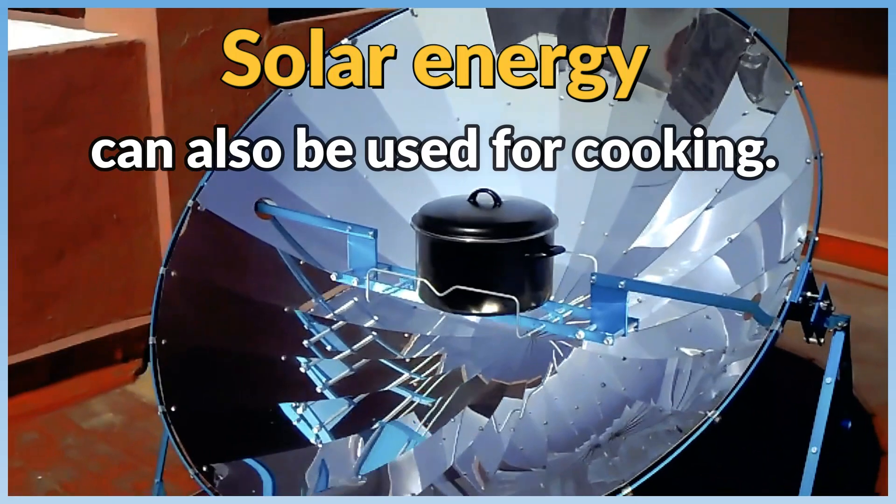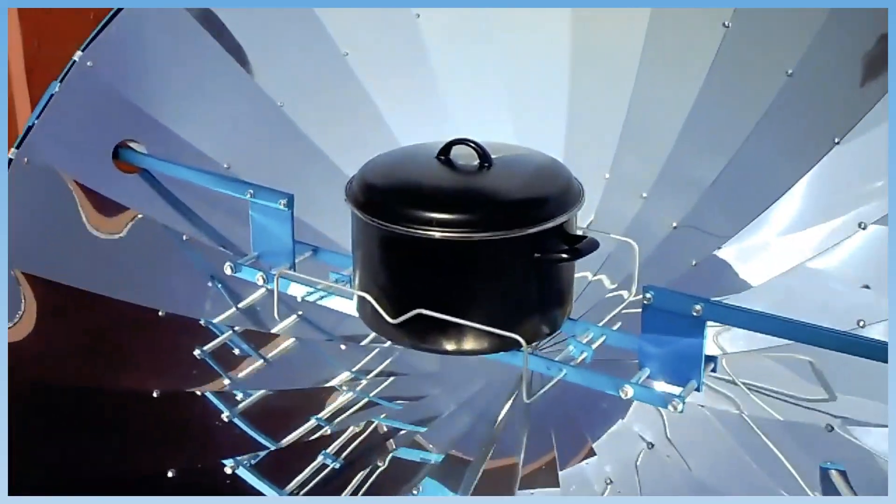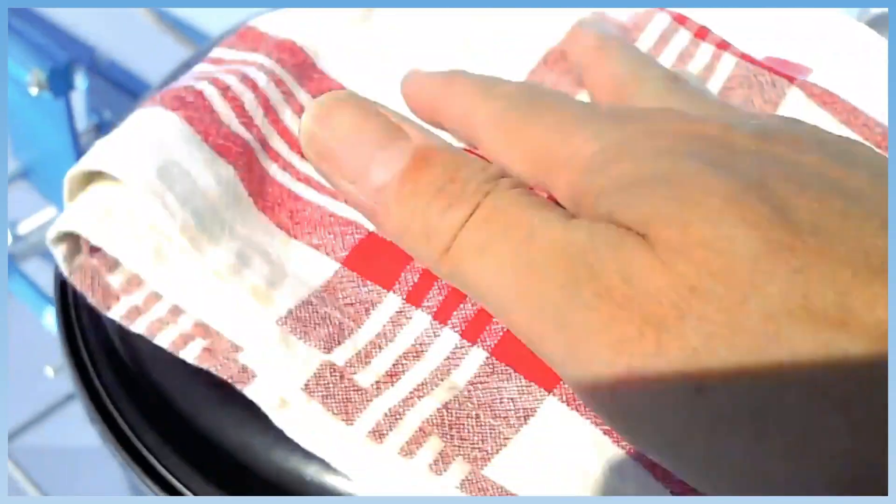Solar energy can also be used for cooking. Curved mirrors help in collecting and focusing sunlight to heat a metal pot and cook the food inside.